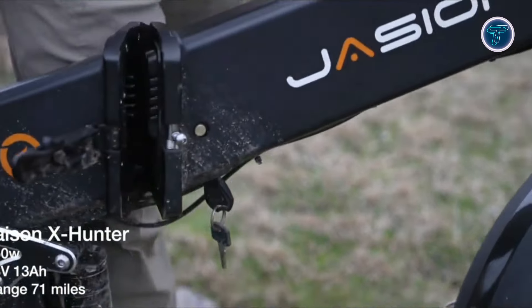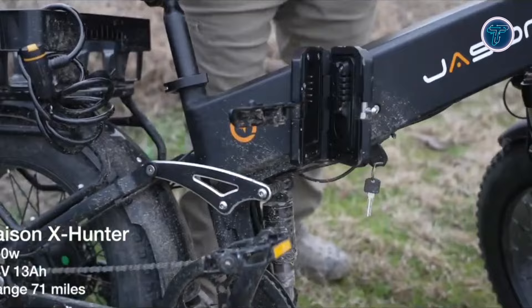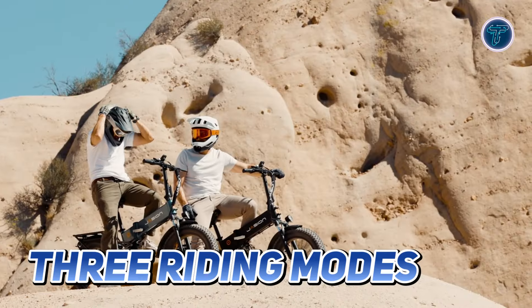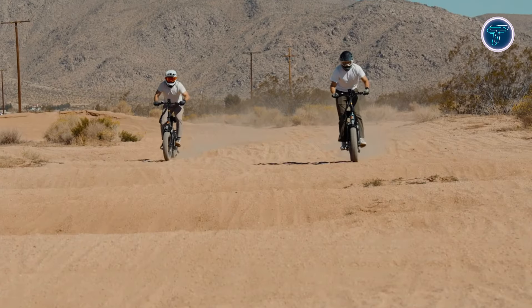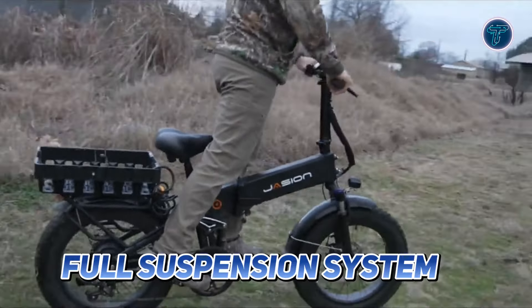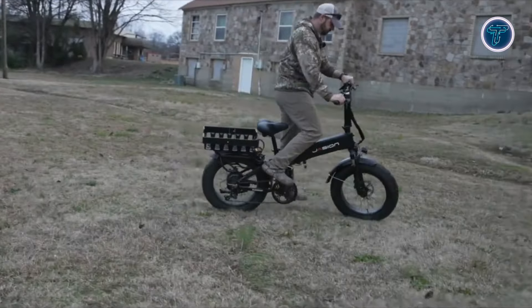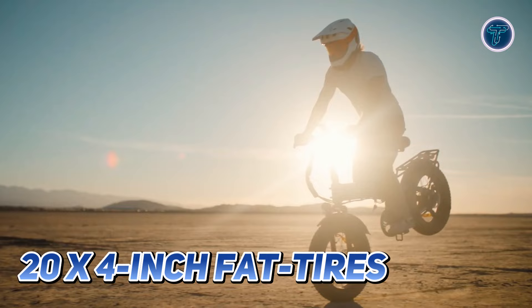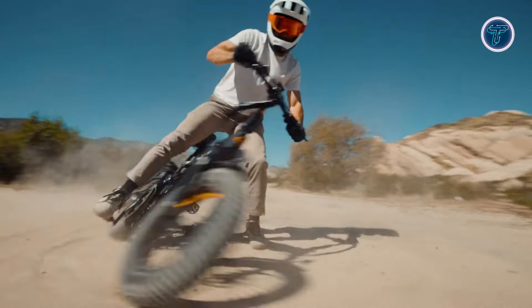The 48V 13Ah removable battery ensures a generous maximum range of 55-70 miles, allowing you to explore without limits. With three riding modes and a seven-speed gear system, you can customize your ride to match your preferences and terrain. Equipped with a full suspension system, this bike provides a smooth and comfortable ride over bumps and uneven surfaces. The robust 20x4-inch fat tires enhance stability and traction, making it ideal for various environments.